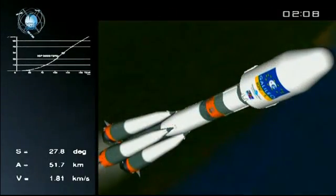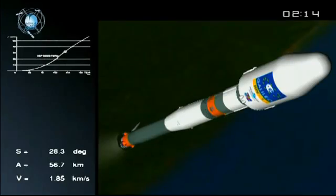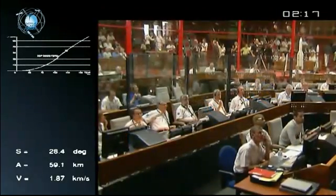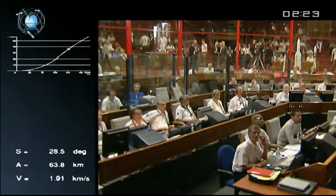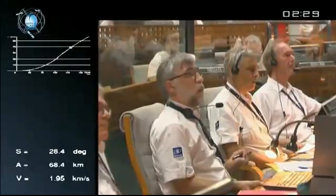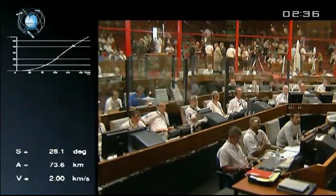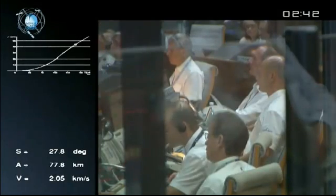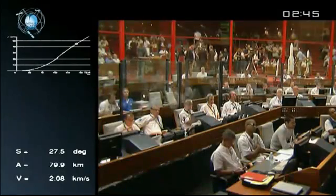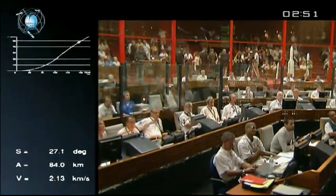The boosters, produced in Samara, Russia, are on the first stage and have now been separated. We're into the second phase of the flight. The second stage is burning now. The next milestone coming up will be the jettisoning of the fairing. We are heading northeast at 54 degrees inclination. Everything is fine on board and all parameters are following the curve. The boosters weighed 45 tons each at liftoff, working with liquid oxygen and kerosene. We are at about 100 kilometers altitude, at which point the fairing will be jettisoned.